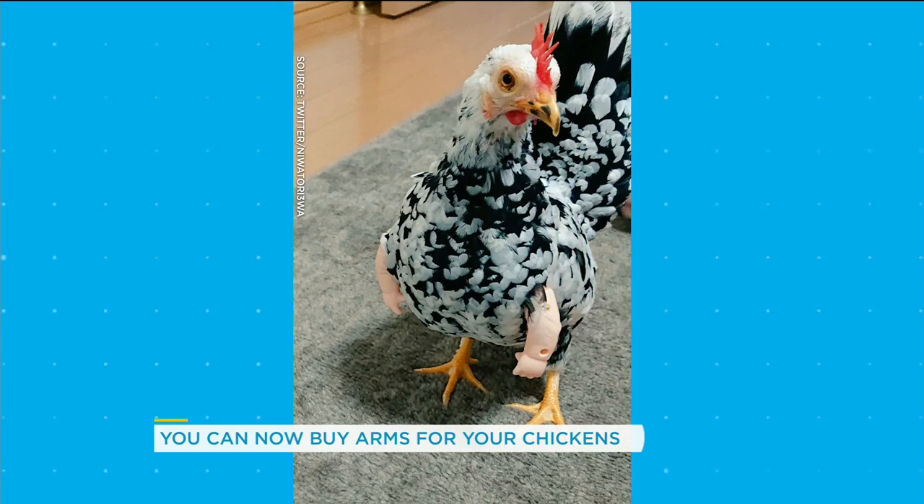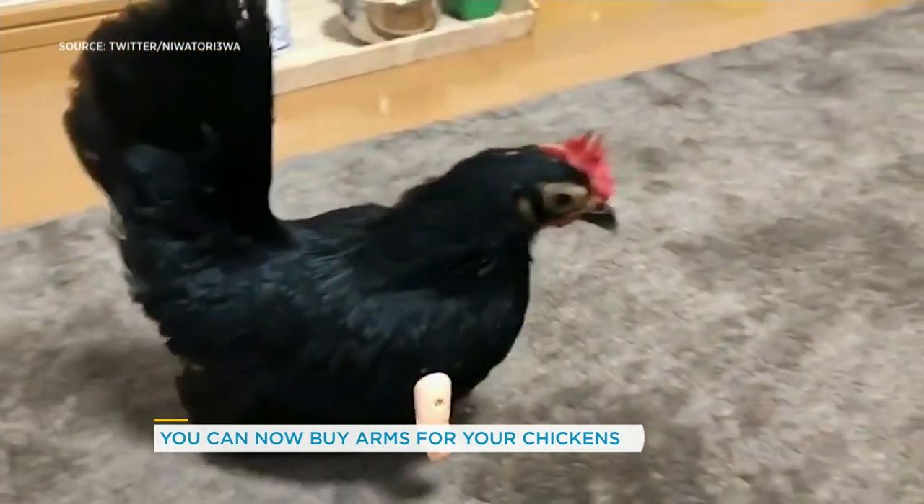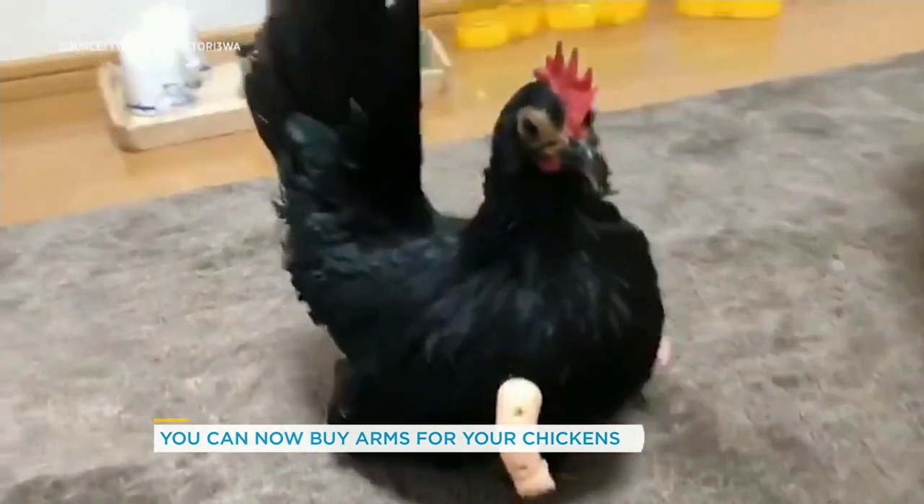Cindy, do I dare ask how they're attached? It's like a little rope that's just sort of around their feathers — like a headband. Yeah, there you go. There it is. Oh my gosh. There's chicken arms. It is everything.